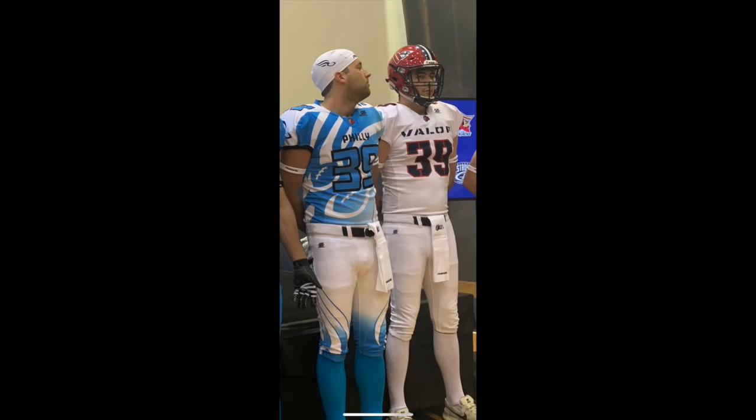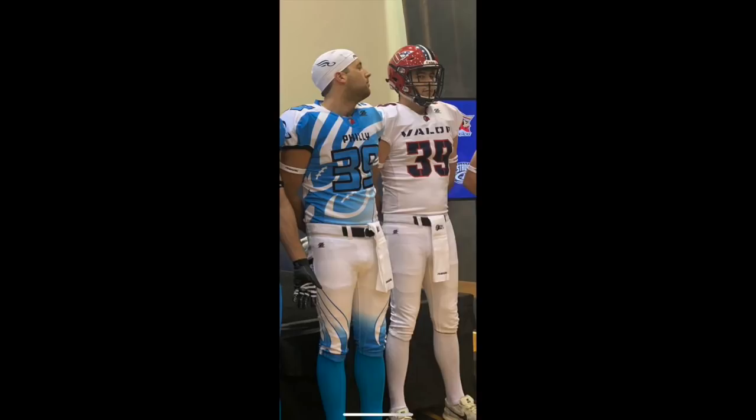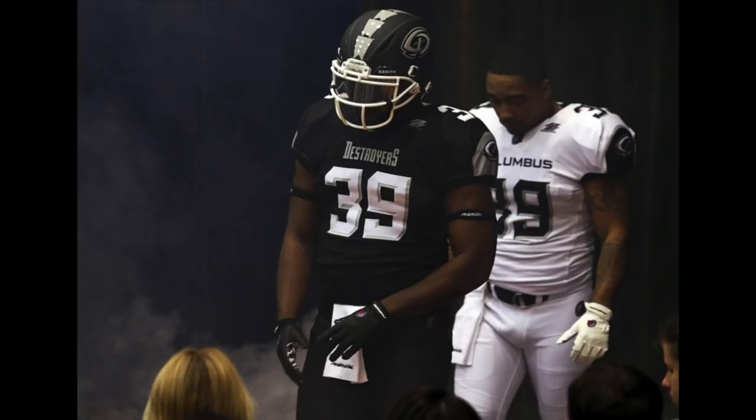At number five we have another team that used sublimation — the Philadelphia Soul. They put a lot into these uniforms and they're very loud with the stripes. I'm just not totally a fan. I like these more because of the colors, and the helmets look really cool, but the stripes on the pants do kind of throw it off.